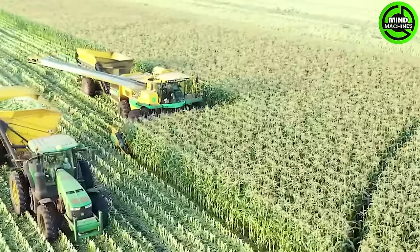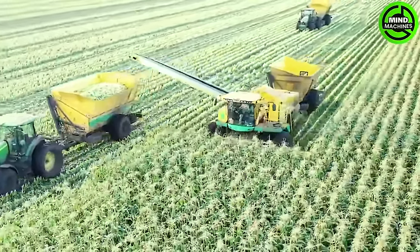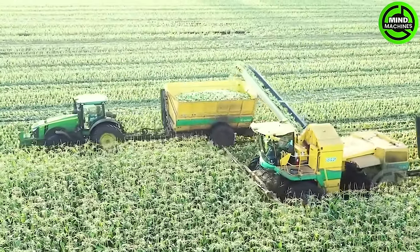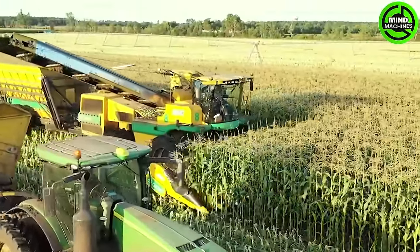The sweet corn harvester stands as a specialized machine crafted for the efficient and precise harvesting of sweet corn. Outfitted with advanced technology, it maneuvers through fields, swiftly gathering mature corn cobs while preserving the crop's quality.